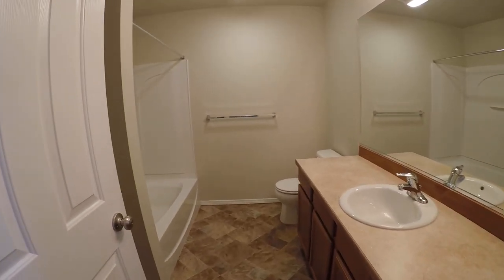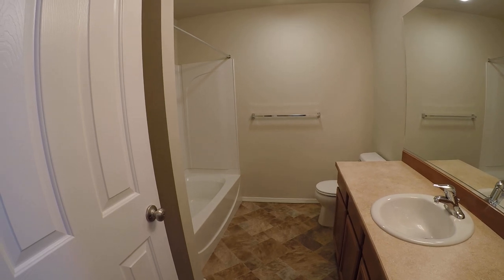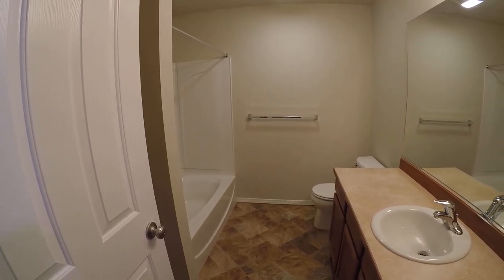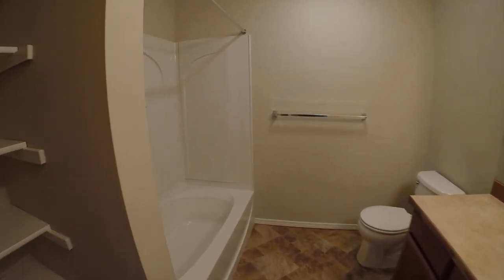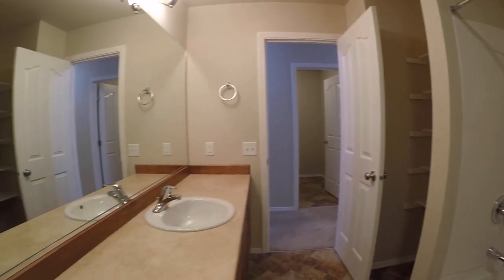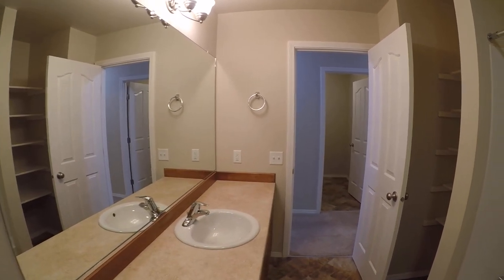This is full bath number two. Just behind this door to the left there's a little linen closet, and you've got your bathtub and surround. And then a really wide vanity — more than enough room for a couple of toothbrushes, for sure.